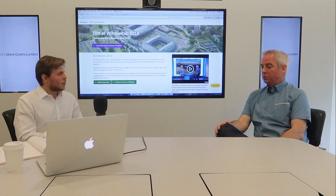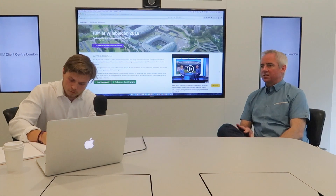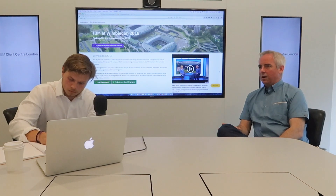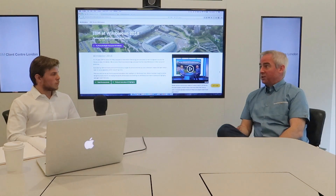We have a system on site called the Wimbledon Information System, which has all of the statistics we've ever captured at Wimbledon back to 1990. It's got about 58 million data points in it, plus all of the match records back to 1877. It also has match analysis video content.